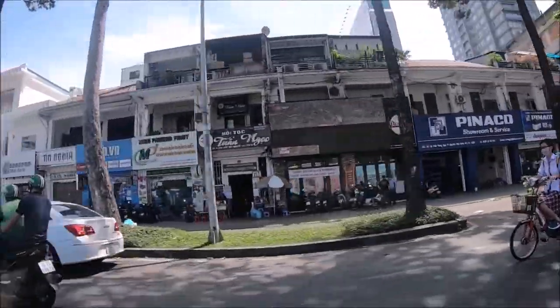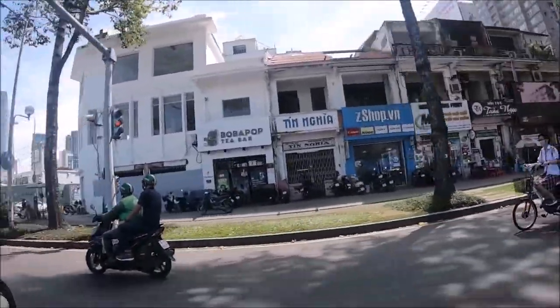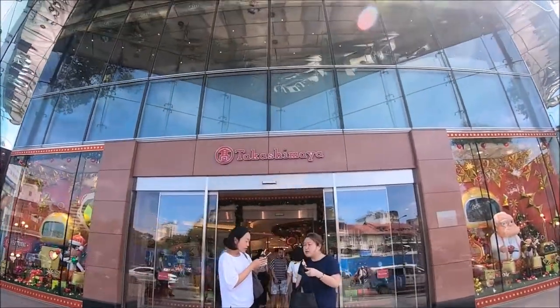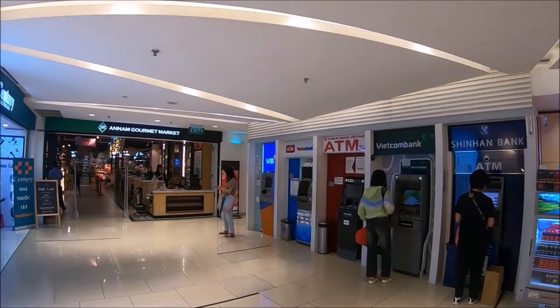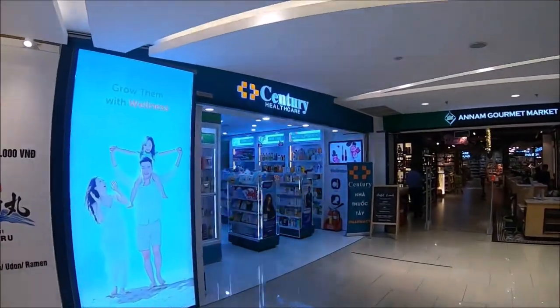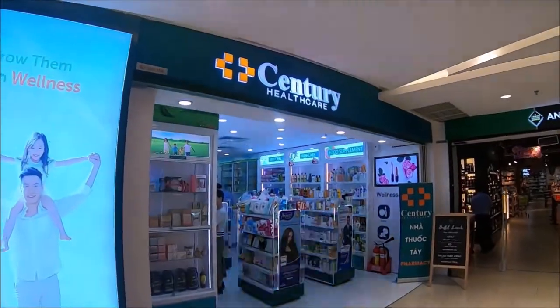There are a lot of expats who live and work in Ho Chi Minh City, so it's not so hard to find western groceries. You can find them in many of the fancier malls like Saigon Center, also known as Takashimaya Mall. On the bottom floor of Takashimaya Mall you'll find the market Anam Gourmet. This mall is usually open from 9:30 a.m. to 9:30 p.m.